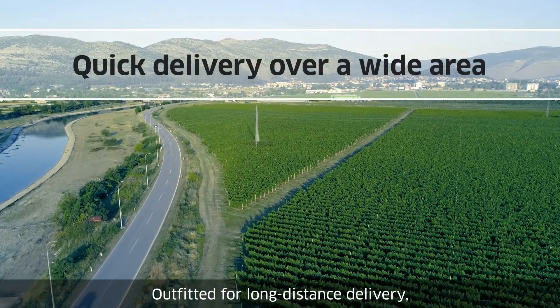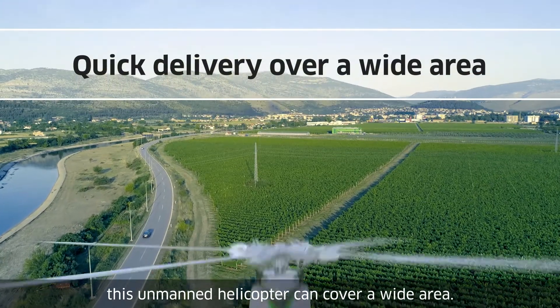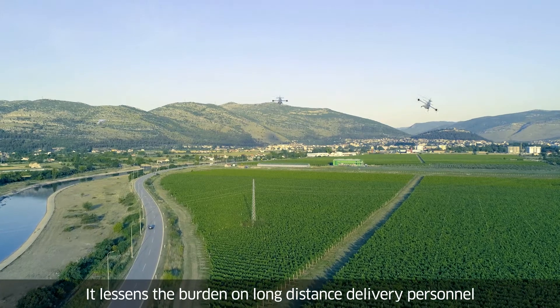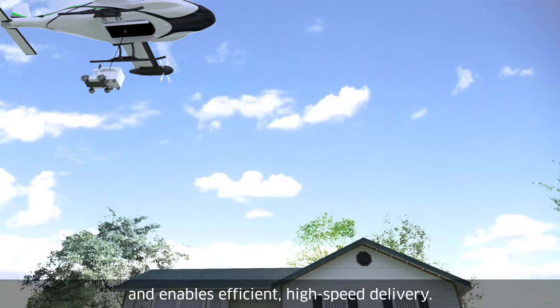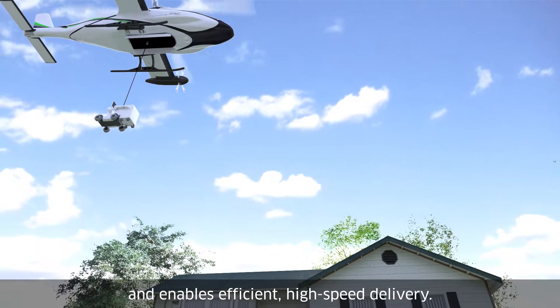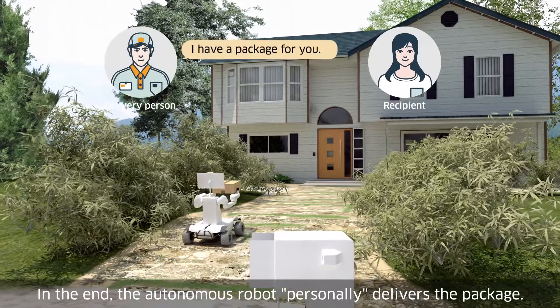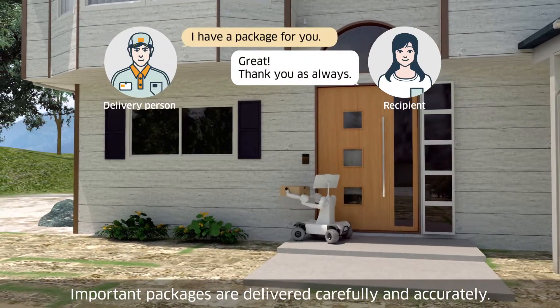Outfitted for long-distance delivery, this unmanned helicopter can cover a wide area. It lessens the burden on long-distance delivery personnel and enables efficient, high-speed delivery. In the end, the autonomous robot personally delivers the package. Important packages are delivered carefully and accurately.